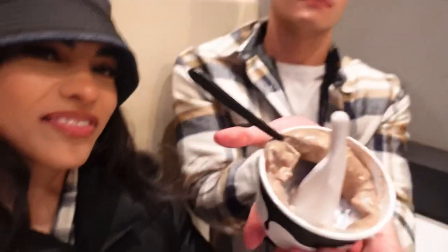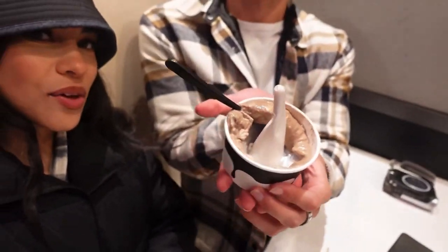It looks like you're looking at yourself. I am looking at myself. Oh, thank you Lonnie — thank you for having to explain that. That's my ice cream.